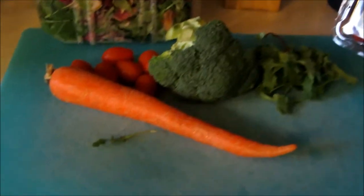Everything on this chopping mat is edible and much loved by rats. Rats can eat most veggies and fruit that humans can eat, but beware — there are exceptions.